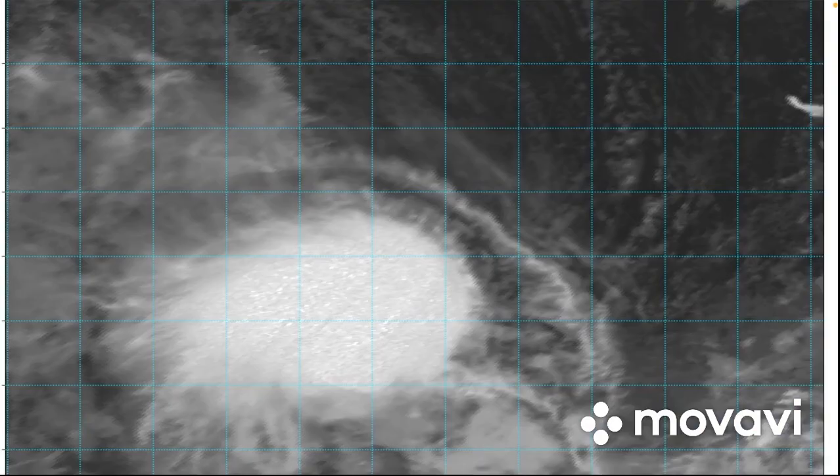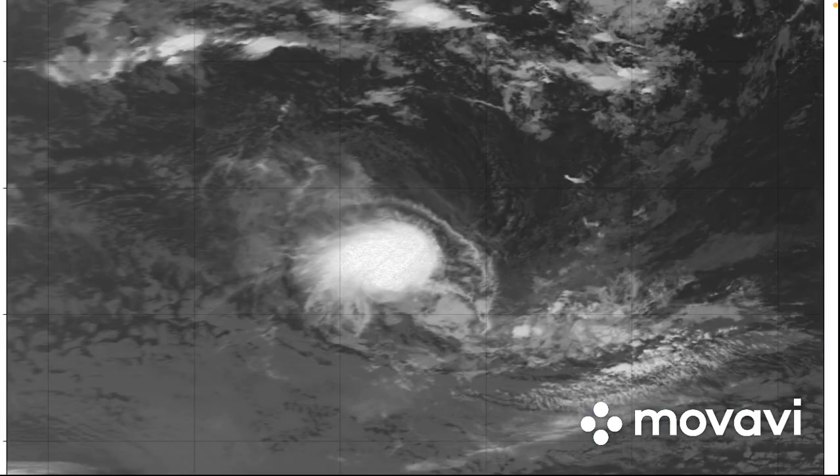Take a look at the visible shortwave IR imagery courtesy of Tropical Tidbits. You can see it is actually looking very good and that convective burst is pretty clearly visible on the IR imagery. That convective burst is very noticeable in the middle there.